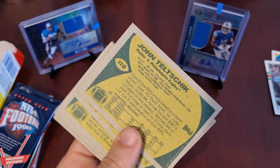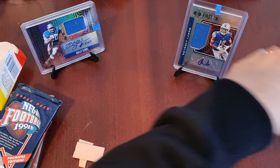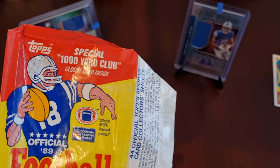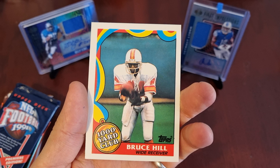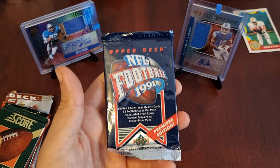So the backs of these cards — you can see where the gum's been sat on it for 30 plus years, that's what you get. You get a little info on the back. Very nice, very simplistic, that's what you got a lot of back then. Special 1,000 Yard Club glossy insert — so that will be this glossy slice right here, nice little red back, 1,000 Yard Club. Lovely.